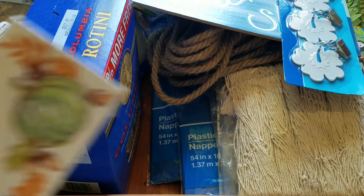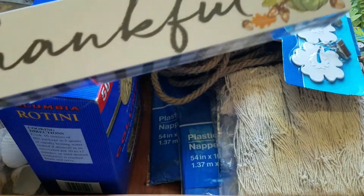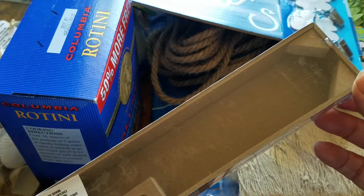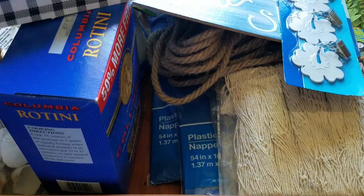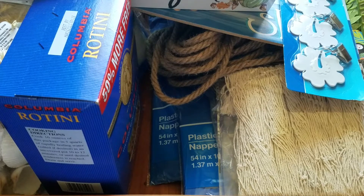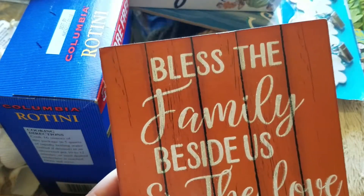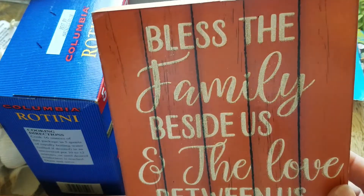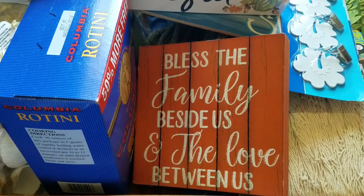Then I also found the fall signs. I just wanted the 'Thankful' one. They're really cute, but they are the thinner particle board, so they're definitely not like those solid wood ones, but it'll serve its purpose. I also found this wood planked one — 'Bless the family beside us and the love between us.' They also had one with a pumpkin on it, but I already had similar signs and I need more wordy signs in my decor.